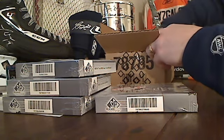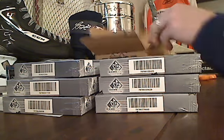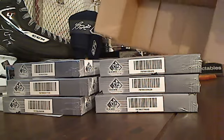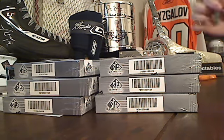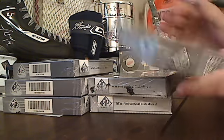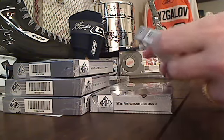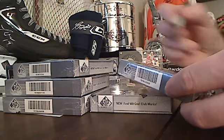Again, when we label them it's in no particular order. We'll call this one number one — serial number 6218.